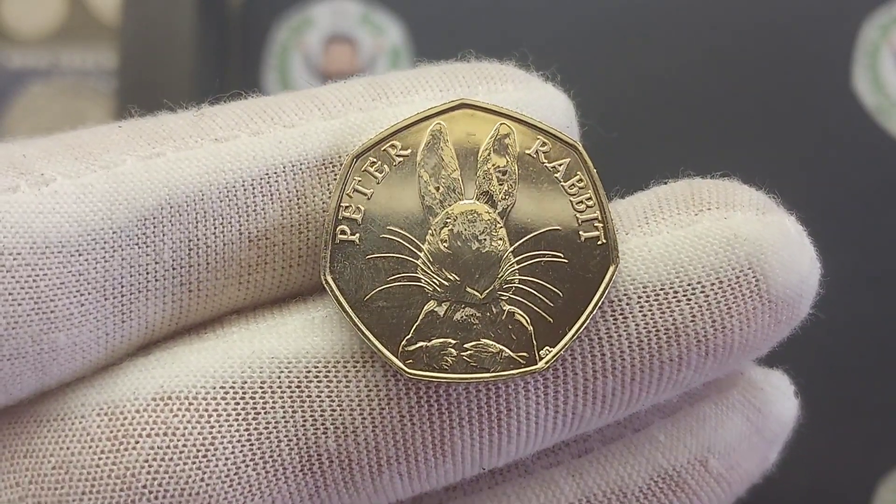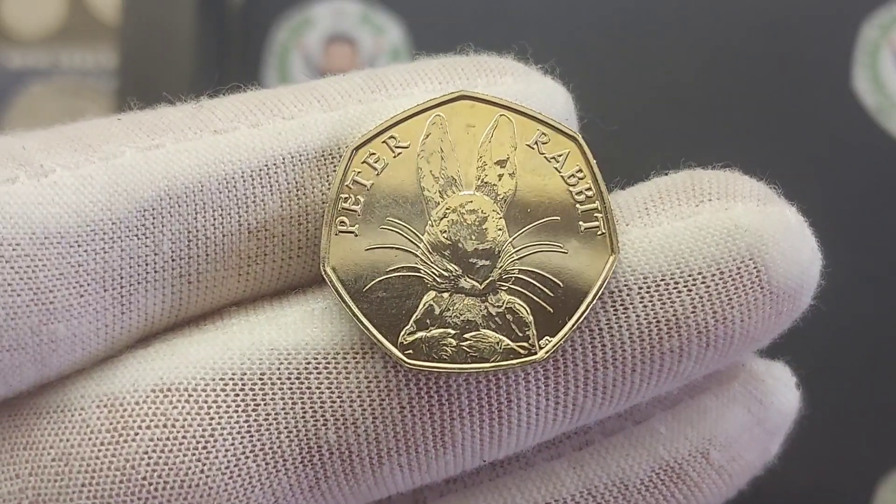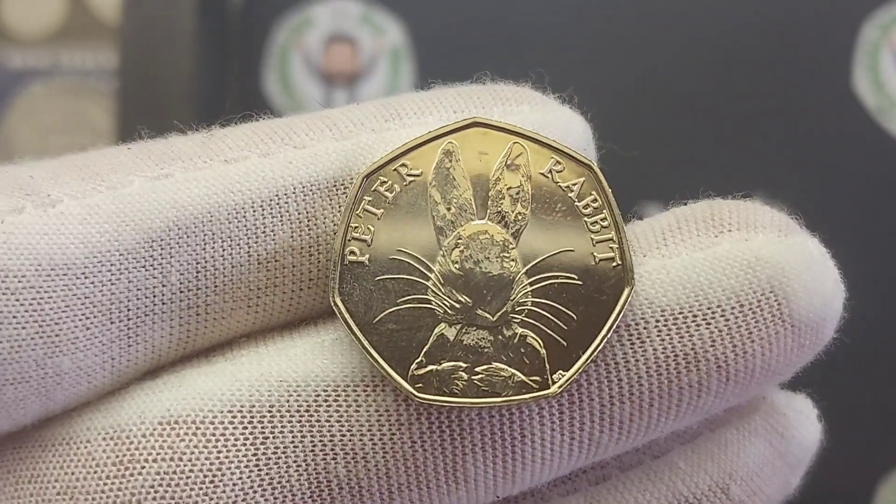Hi guys, Dan's Dollars here. A question in then from Oliver X: Can you do a review and evaluation on the 2016 Peter Rabbit 50p?